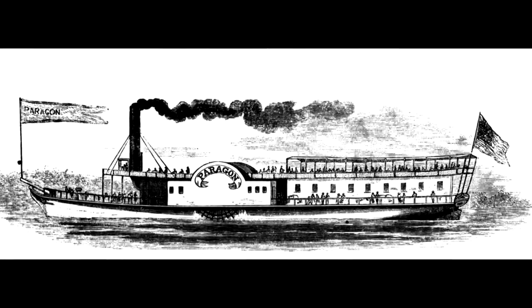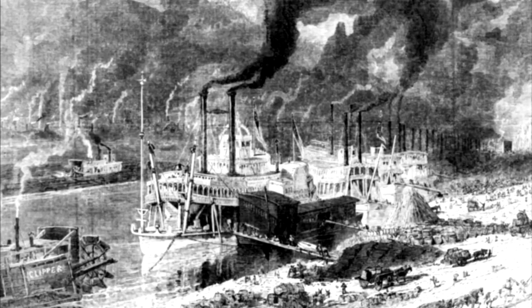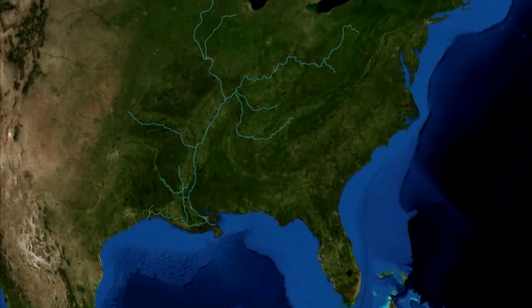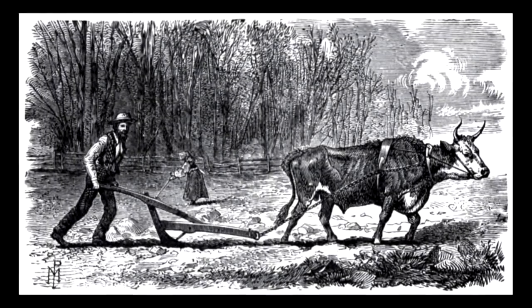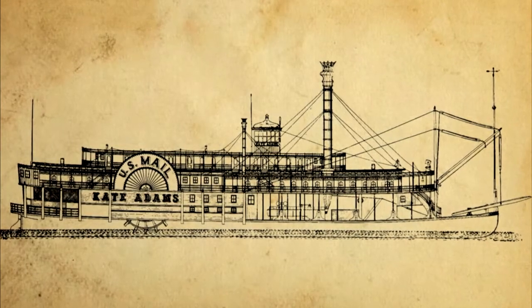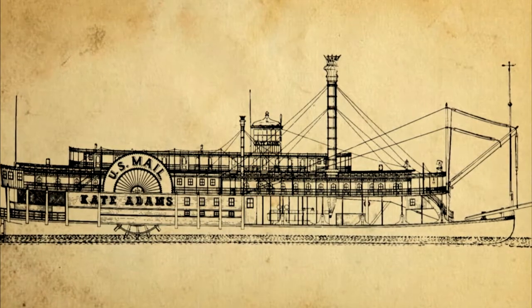The steamboat dramatically hastened the development of America. Steamboats carried people, freight, and commodities up and down the Mississippi, Ohio, Kanawha, and other rivers which fed the great drainage basin in the center of the country. This commercial development provided markets for salt, coal, agricultural, and other products produced in the Kanawha Valley. The first steamboats were built to carry cargo, but some designs were modified to carry passengers too — these were called packet boats.